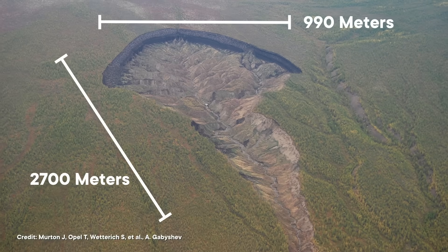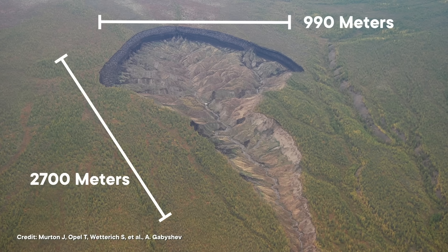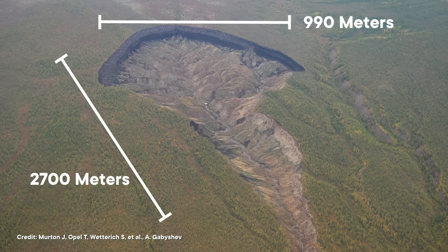But you've seen this thing — we've showed it to you. The hole is vaguely shaped like a stingray or a tadpole, measuring 2,700 meters long from head to tail and 990 meters at its widest. And that wonky shape suggests it was created by something other than a giant space object missing its belly flop to the Arctic Ocean. The creator of this megaslump is, in fact, us.